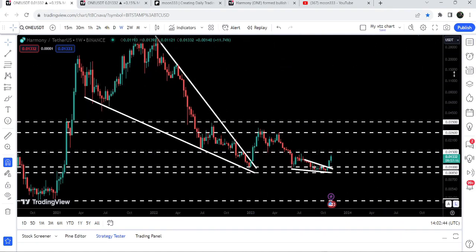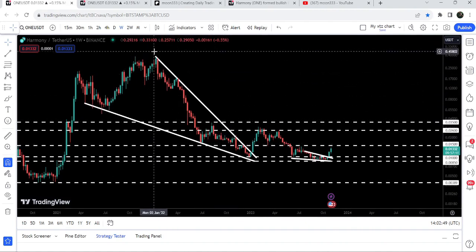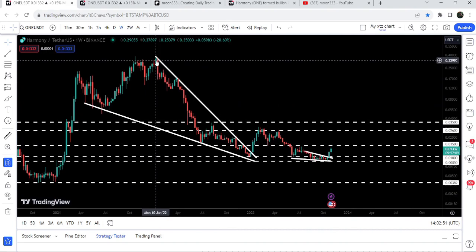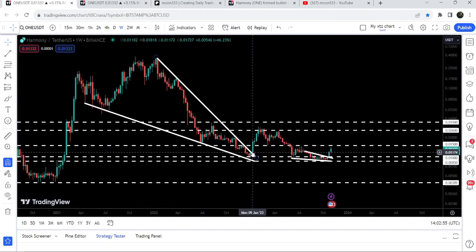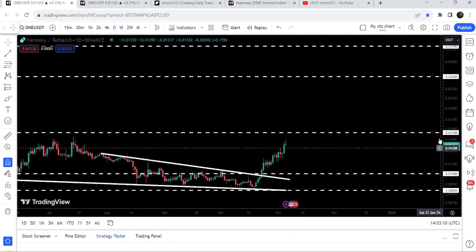On the weekly time frame chart, we have already broken out this very big falling wedge pattern. The resistance of this wedge was coming from January 2022. We broke it out, and after a nice rally the price got rejected by the long-term resistance of 2.6 cents and got stuck inside this wedge pattern. Now recently we have broken out of that wedge pattern as well.